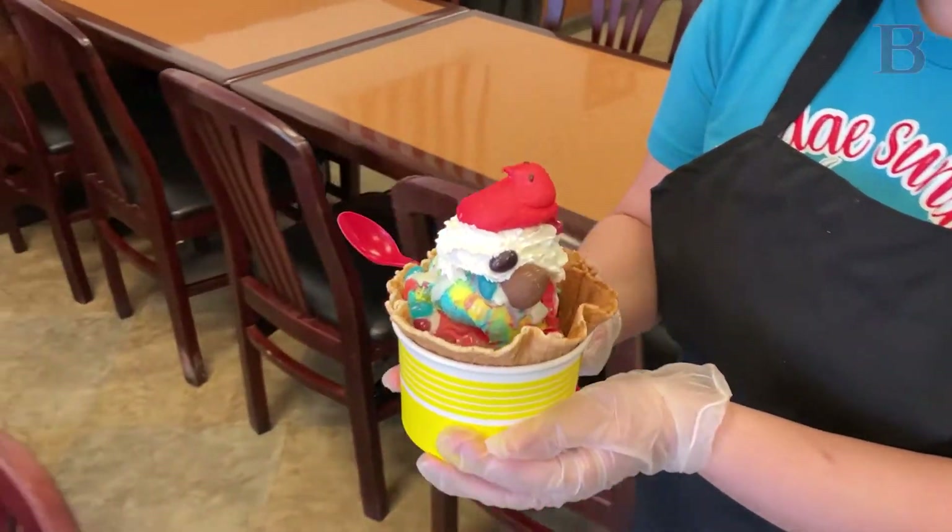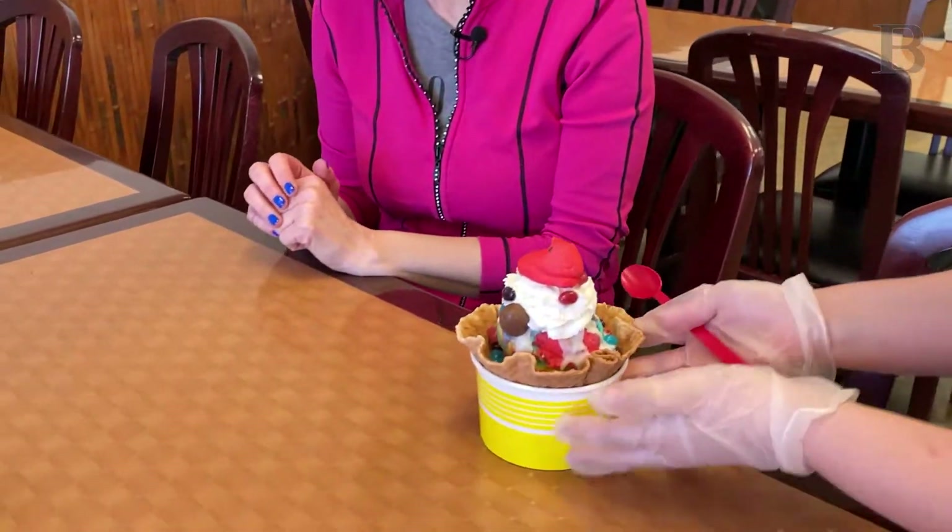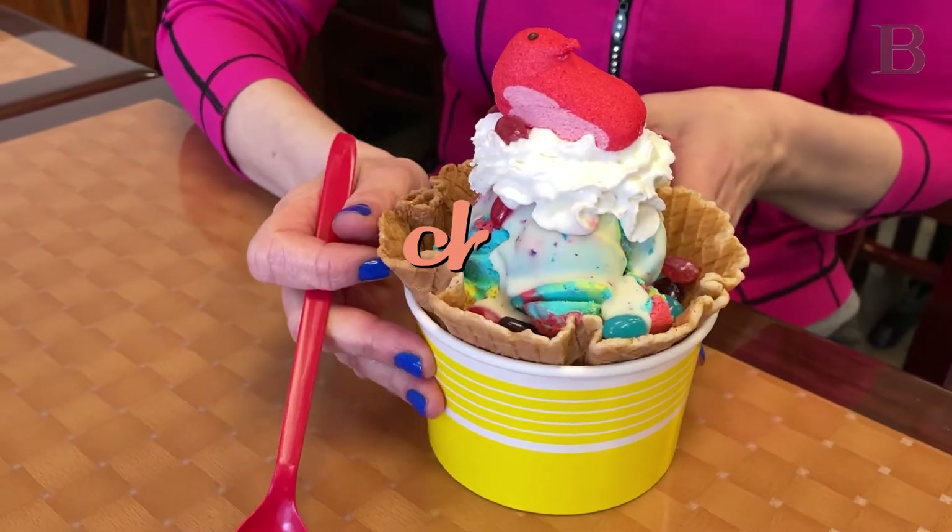Oh my gosh, look at that. If that isn't as festive as it comes, I don't know what is.